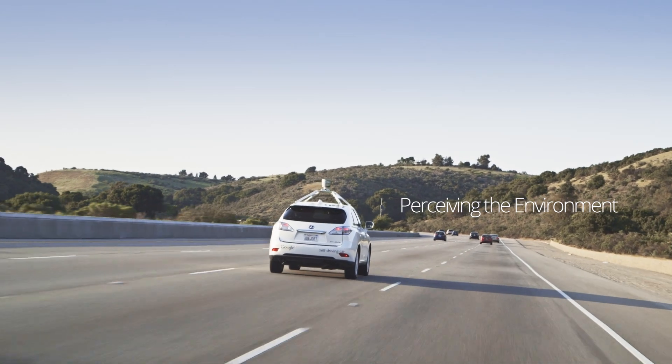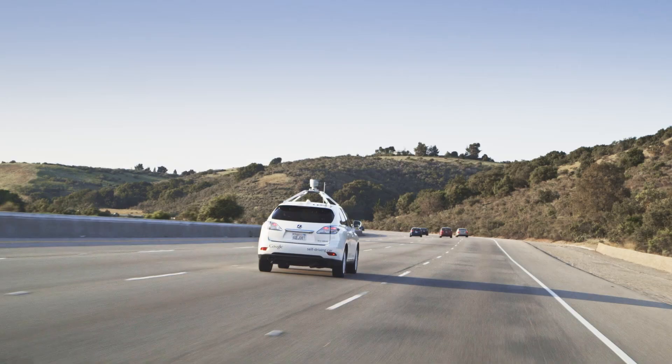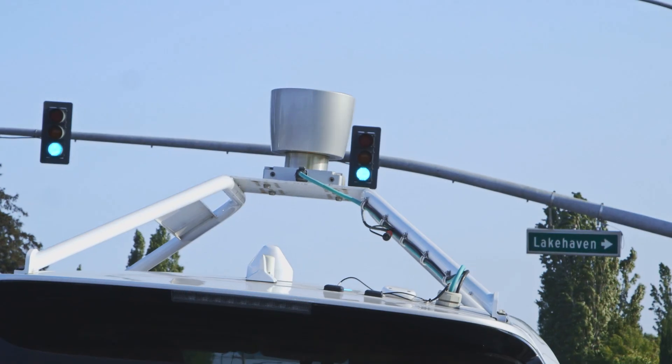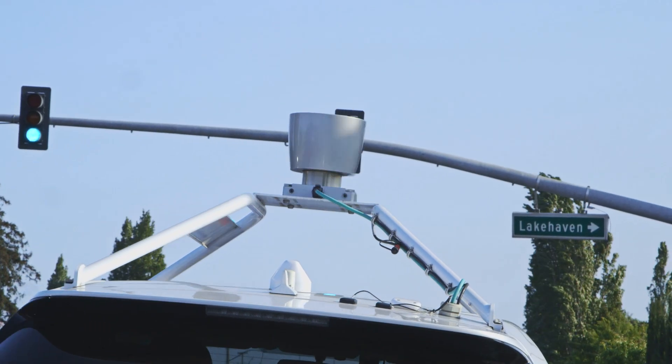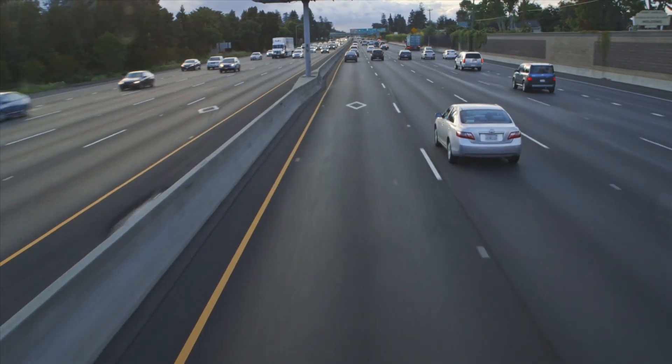There are a few things that have to happen before the car can safely drive itself. First, it has to figure out its location in the world. We use GPS, but GPS isn't always that accurate, which is why we rely on our other sensors like the laser, which picks up on details in the environment that help us identify our more precise location.